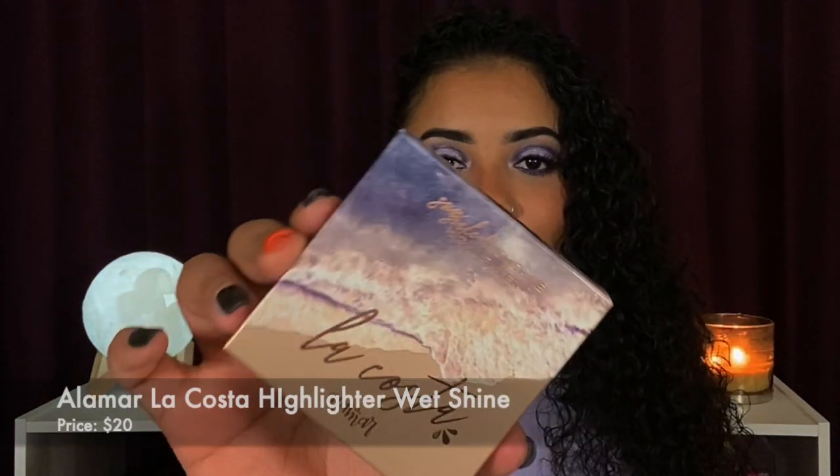I wanted to review both of them separately, but they've been out for some time now. Alamar is a company I'd never heard of before until I went to Instagram and they were promoting these highlighters. It looked so dewy and nice, so I grabbed one. I wasn't thinking they'd be that soft — right after I purchased it I went back to get the other one and noticed it had sold out in like three days. I was just happy I grabbed it; I should have definitely grabbed the brush with it too.